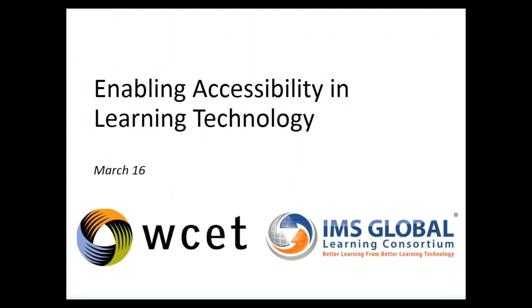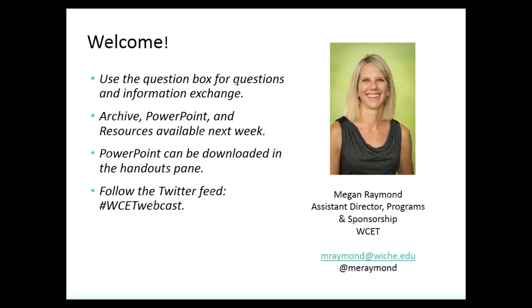Hi, this is Megan Raymond with WCET. Thank you so much for joining us today. This is the Enabling Accessibility in Learning Technology webinar, and this is a joint partnership with WCET and IMS Global Learning Consortium.